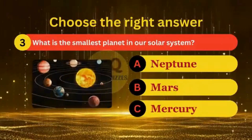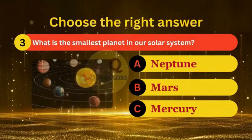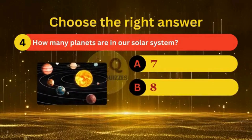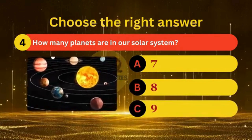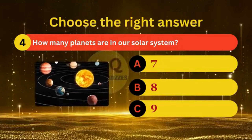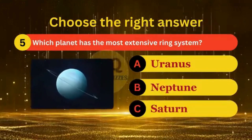What is the smallest planet in our solar system? How many planets are in our solar system? Which planet has the most extensive ring system?